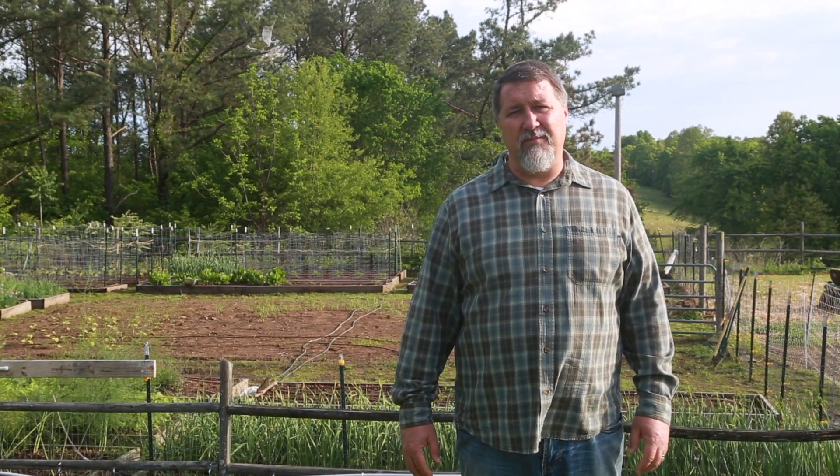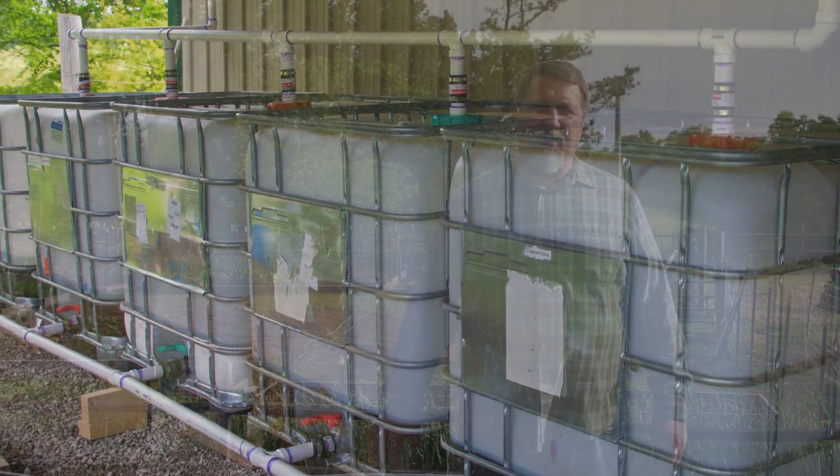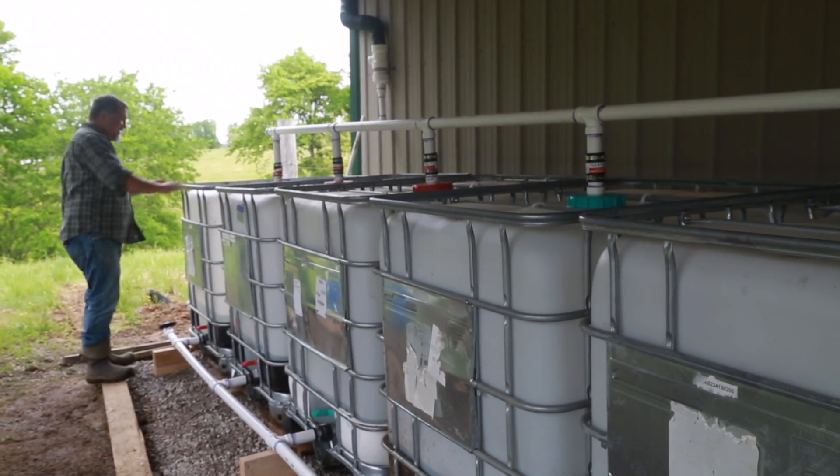We have a water system supply down at the barn and a rainwater catchment system that will catch about 1,500 gallons of water for the garden. We had a big drought last year, so that was one of our big projects to put in this year.